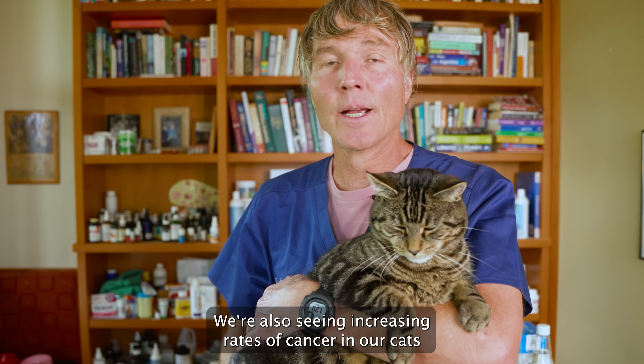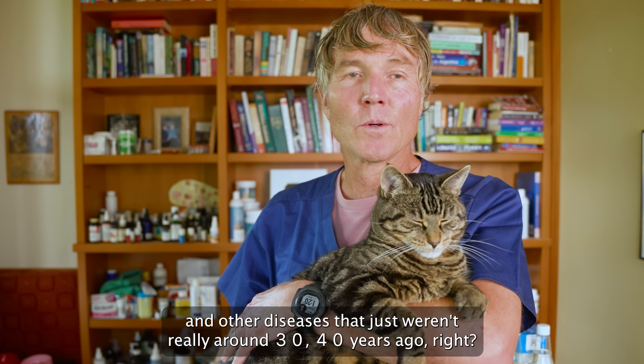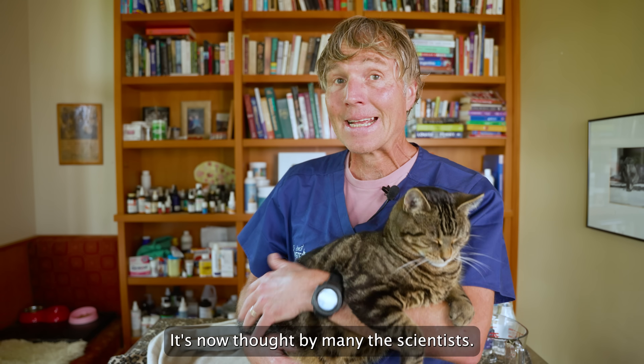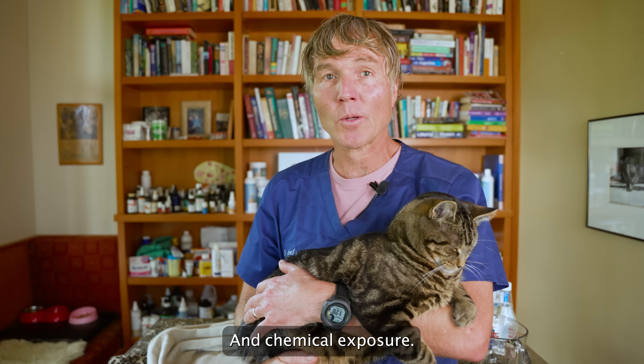Our cats are also seeing increasing rates of cancer and other diseases that just weren't really around 30 or 40 years ago. So many cats are developing hyperthyroidism, and many scientists now believe there's a correlation with chemical exposure.